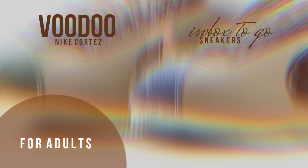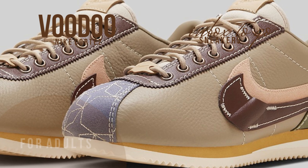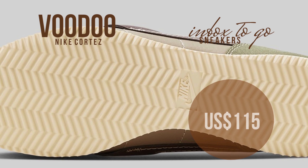The Nike Cortez Voodoo is now available in Asia, and fans may expect a U.S. release shortly. The sneakers will be sold on Nike.com, at a few select shops, in store and online. SRP is at $115 U.S. dollars.